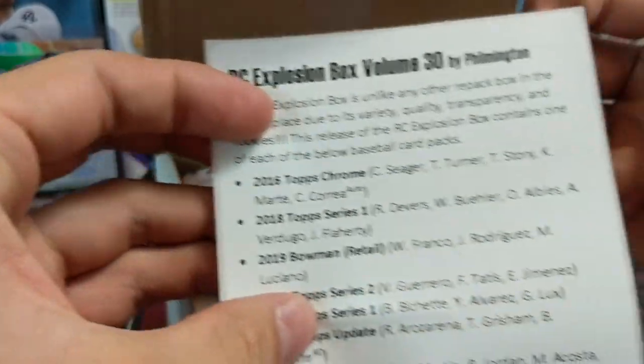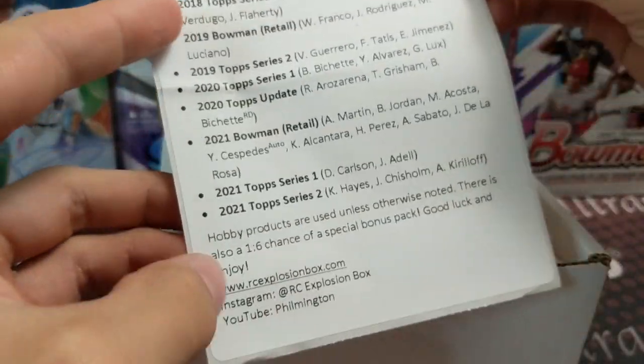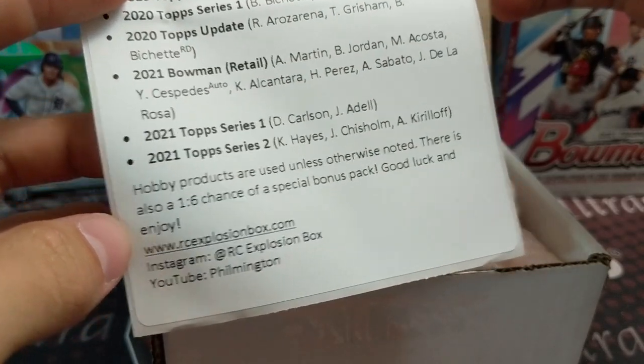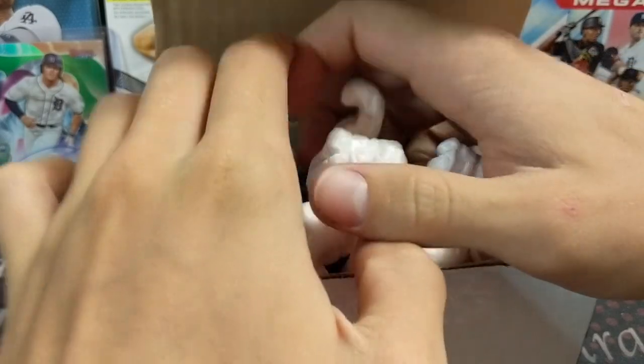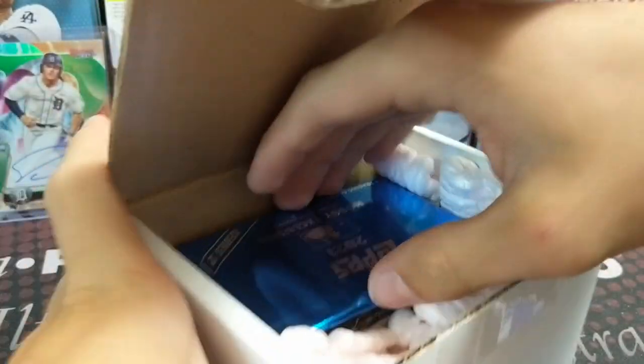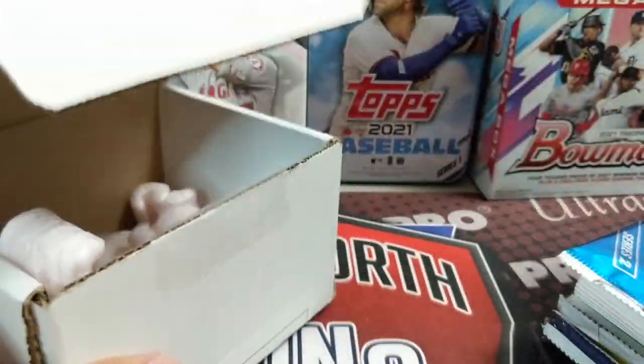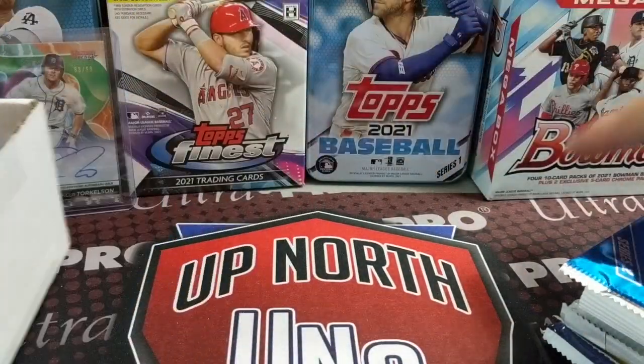Let's take a look. We've got 16 Topps Chrome. I'll just quickly glance through the sheet — I'm not going to read it though, I'd rather just look at the packs, it's always more fun. There's a silver pack which I'm guessing is a bonus, which is cool. Yeah, bonus pack — one in six chance. Sweet!